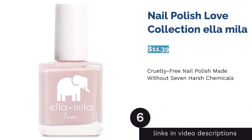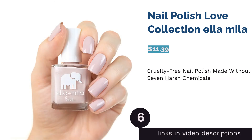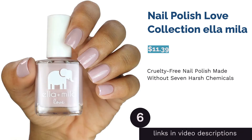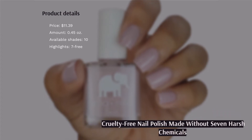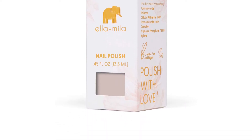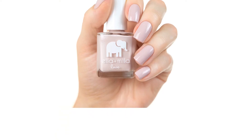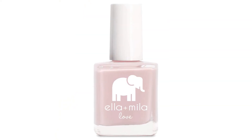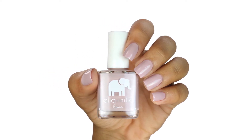The next product is Nail Polish Love Collection by Ella Miele. This nail polish from Ella Miele is vegan and free from seven harsh chemicals, including formaldehyde, toluene, and camphor. On top of that, Ella Miele is a cruelty-free brand certified by PETA, so all of its products, including this nail polish, are not tested on animals. A few people mentioned that this nail polish had a thick consistency and came off pretty easily.